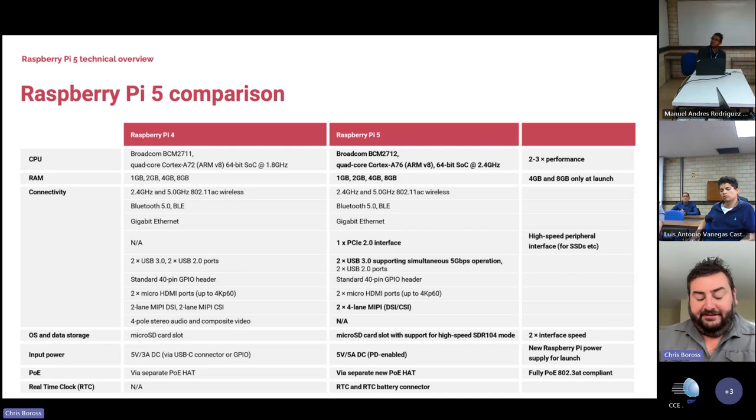The SD card is a lot faster on Raspberry Pi 5 — we now support SDR 104 megahertz mode. We've updated the power architecture, increased the current the PoE can use, and we now have an on-board real-time clock with a battery backup, which is super useful for applications that require an always-on clock.